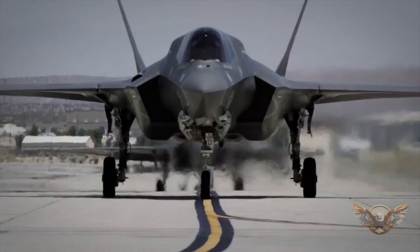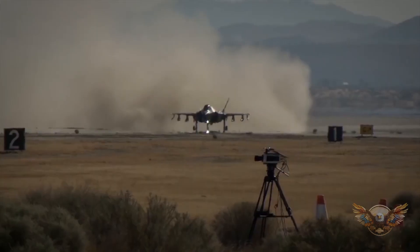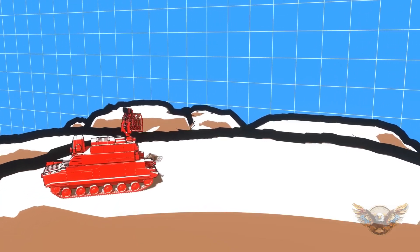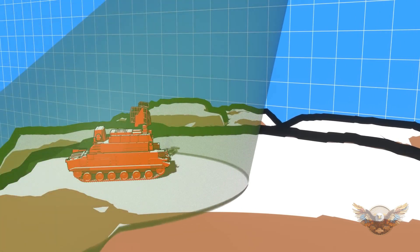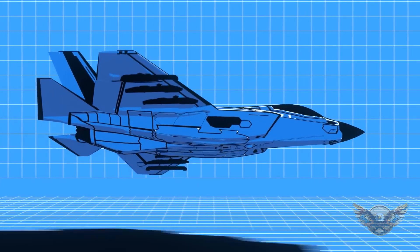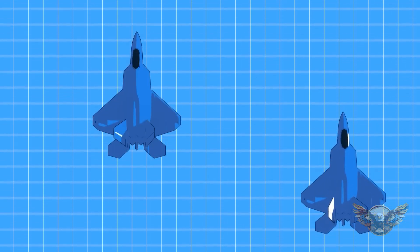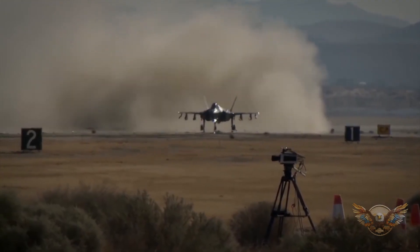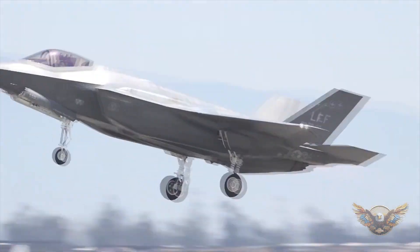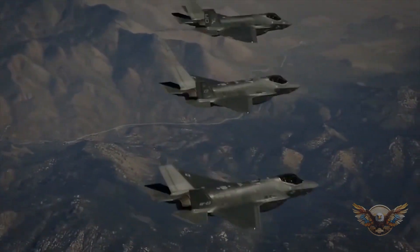Imagine you're a pilot in the cockpit of the F-35. The avionics suite surrounding you is like having a virtual co-pilot, providing you with a wealth of information to make split-second decisions. The heart of this system is the AN/APG-81 AESA radar, an electronically scanned array that delivers exceptional target detection and tracking capabilities. But it's not just about radar. The F-35's Distributed Aperture System, or DAS, is a game-changer in situational awareness. This system consists of multiple sensors distributed around the aircraft, providing a 360-degree view of the battle space. It's like having eyes in the back of your head, and then some.